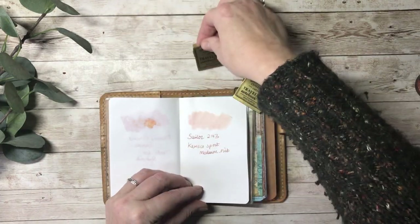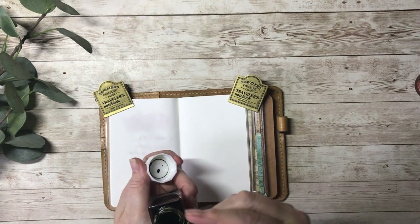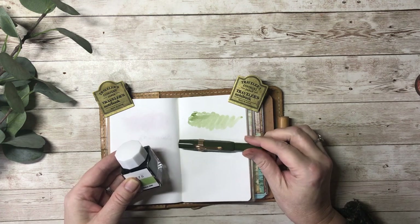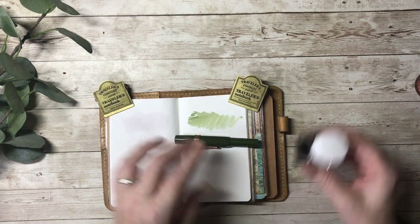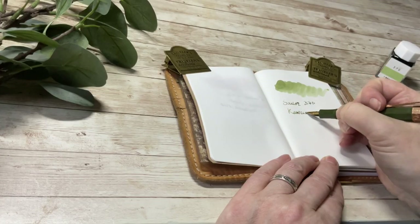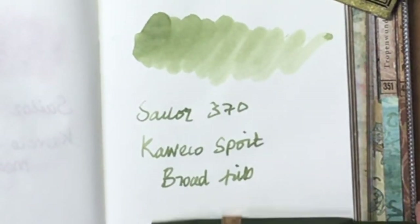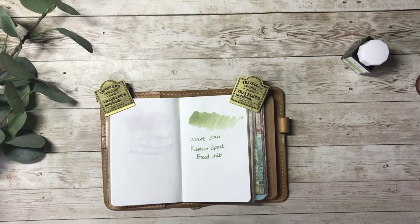I'm going to try my green one next. So this is Sailor 370. Oh wow, look at that colour! I have this one in my green Kaweco pen — this is the olive colour I think it's called — and that looks perfect with it. Let's have a little go writing with this. I think that is a really beautiful olive colour which just matches my pen perfectly. I like these soft colours because the really dark colours all look a bit samey, whereas you can really see the different hues when you go for a paler colour.